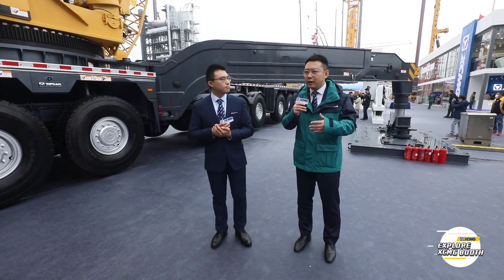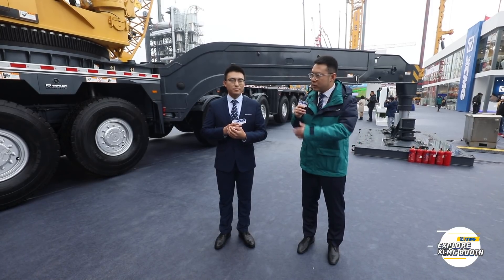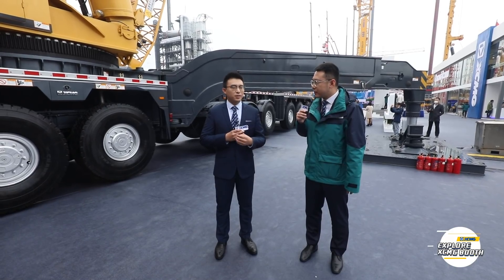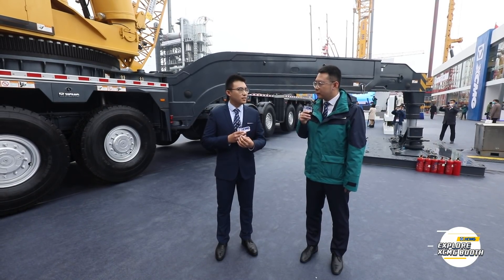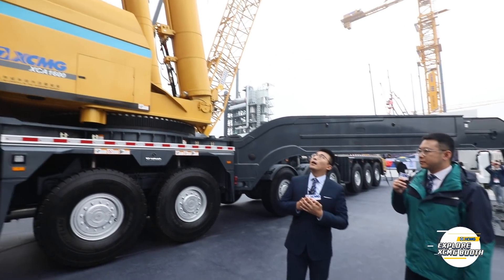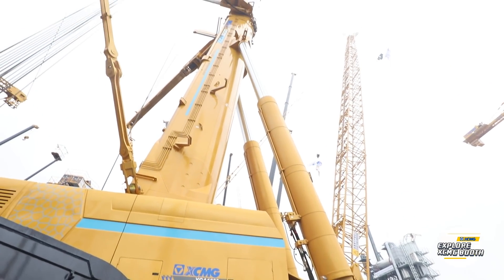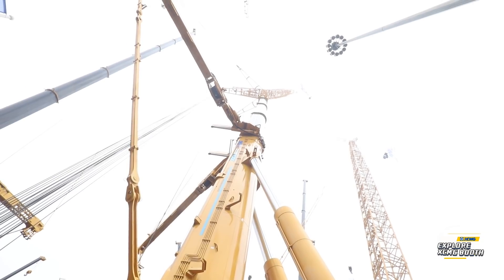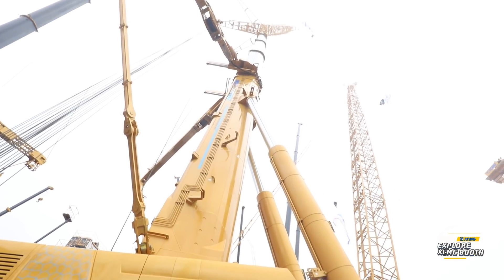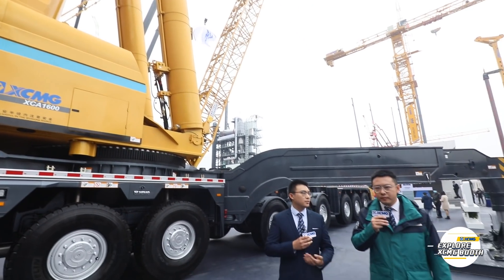How can it realize this heavy load transition? What configurations or technology does it have? We have a unique skill — we call it Transformers. The jib is installed on the boom head, and we can transfer under this condition. But that's not a problem for the XCA1600. It can fold the jib onto the boom and will deform automatically, just like Bumblebee switches from operating mode to driving mode — very smoothly.